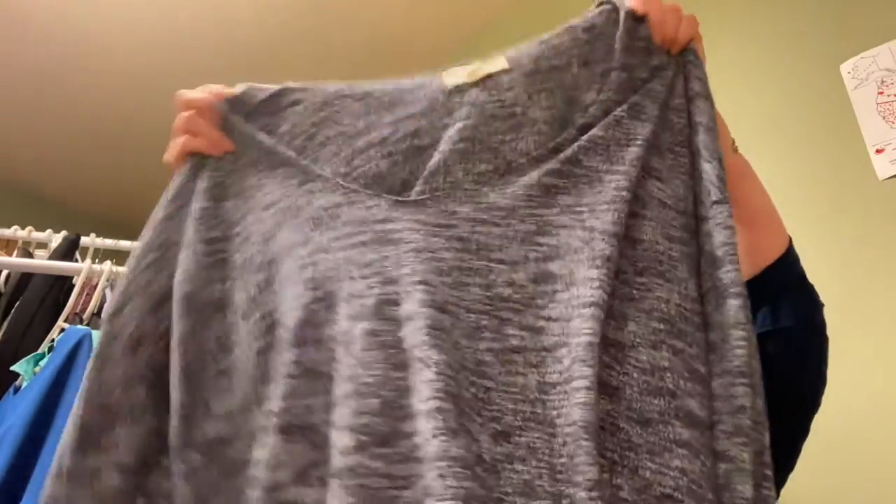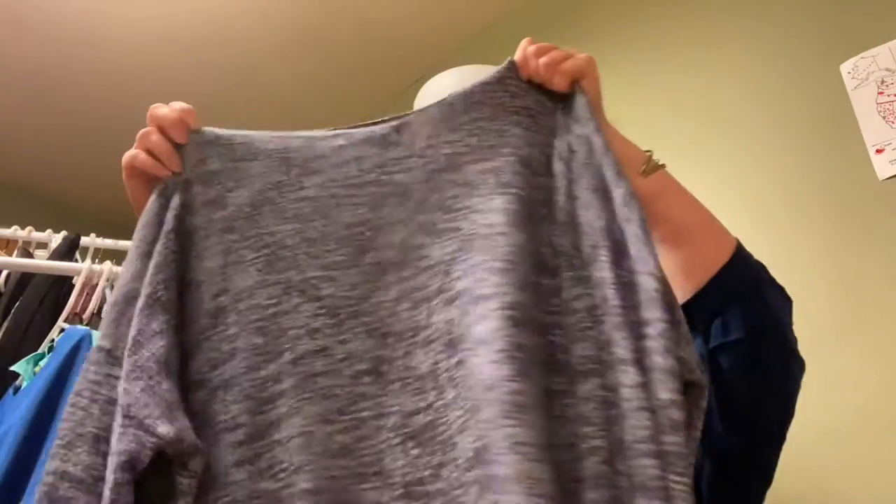This is Treasure & Bond, size large. I actually bought it thinking I'd keep it, tried it on, and it fit — but I didn't like the cut around the shoulders. The V-neck is nice but it was also a little heavier than I expected. Still a very nice top, just not for me.